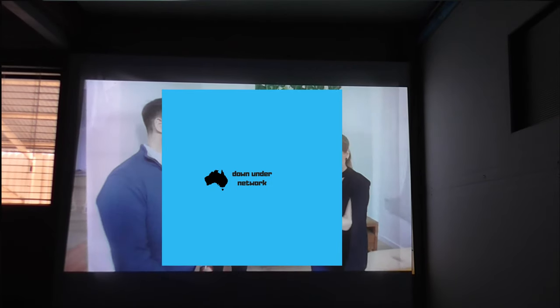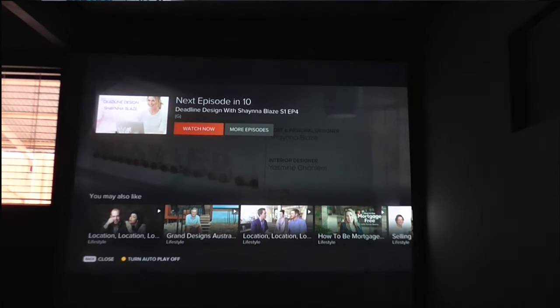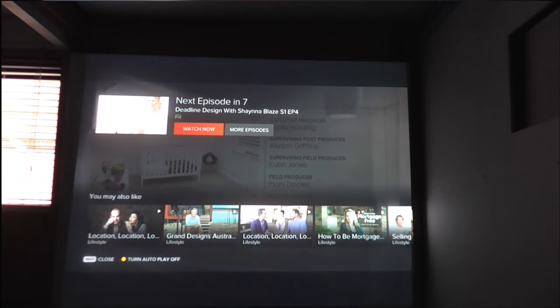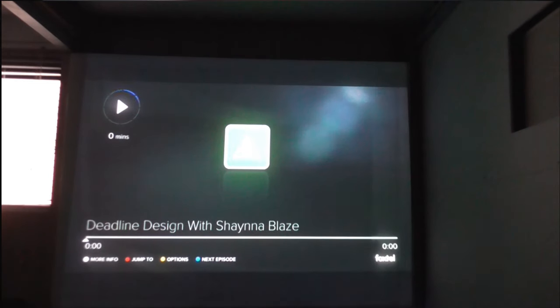Now you might see a big logo in the middle of the screen — the reasoning for that is because of copyright reasons. And as you can see, it's now counting down. So it counts down and you can just hit watch now. And that's basically the update.